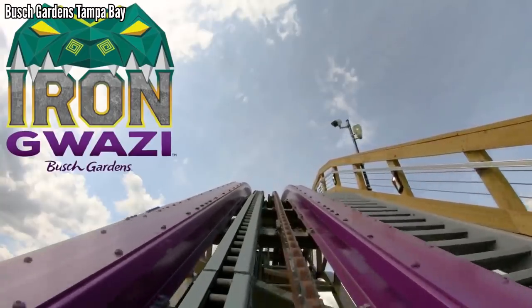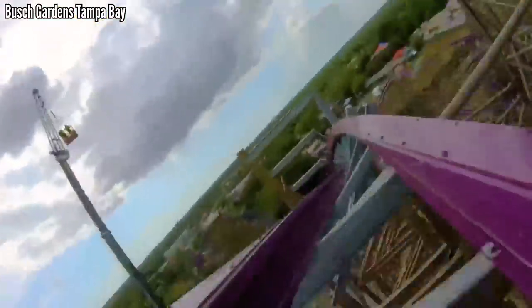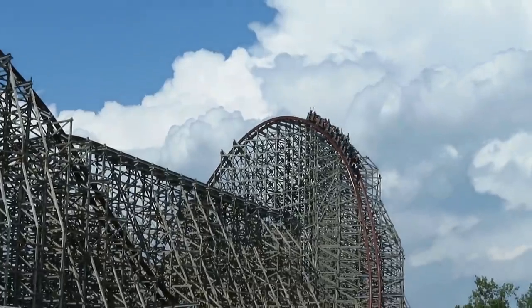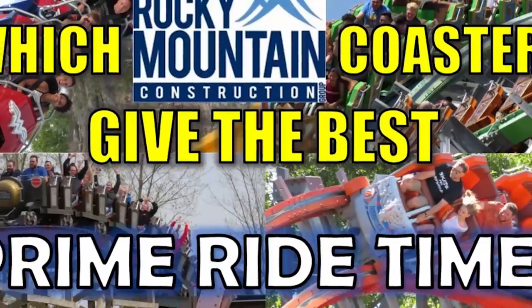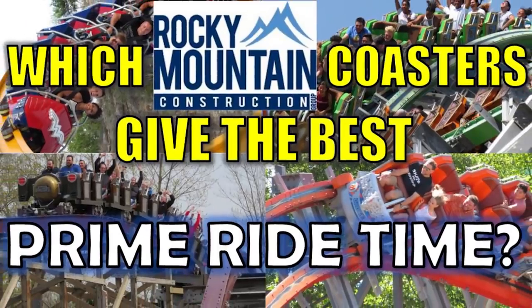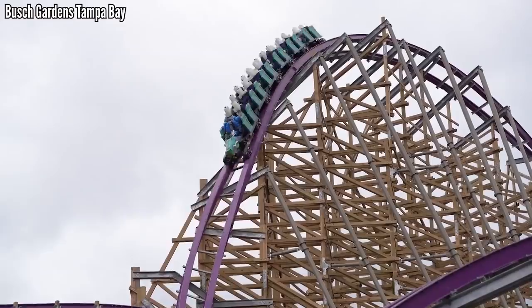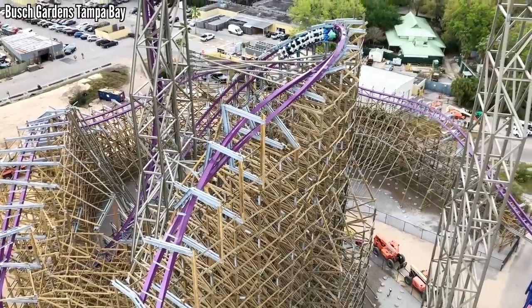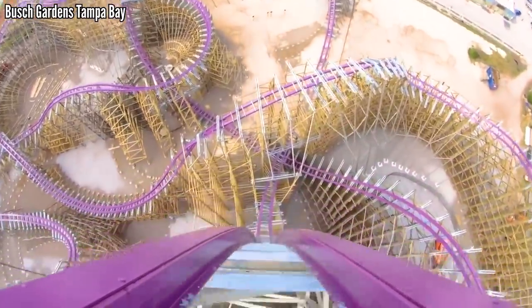But just to keep us interested, Busch Gardens Tampa released the first official POV this week, and the ride looks incredible. But how does it stack up to the other RMCs? What can we tell about it based on this POV? A few months ago I released my first Prime Ride Time video and showcased the world's RMCs, with Iron Gwazi obviously missing. Today, let's throw it into the mix and see how it compares. This is Iron Gwazi by the Numbers.